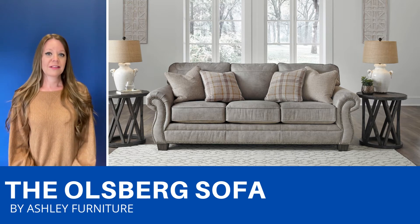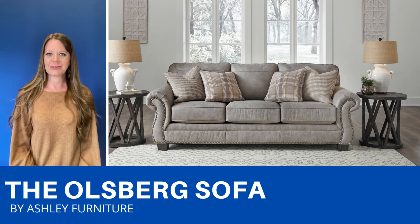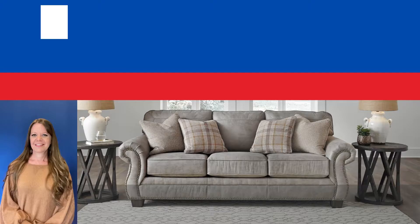It comes with these pretty throw pillows, and there's also a loveseat, a chair and ottoman, a recliner, and a sectional available.